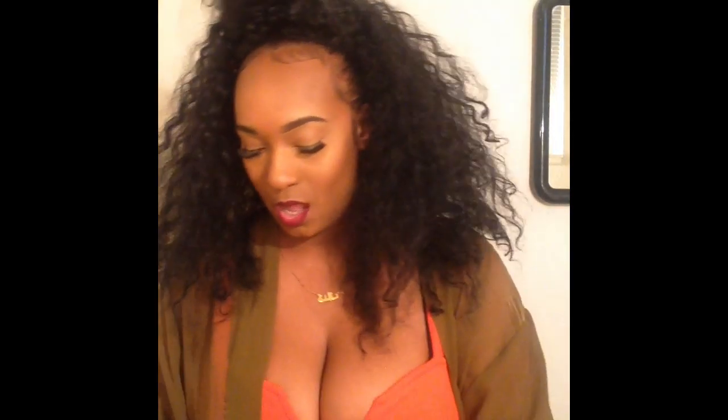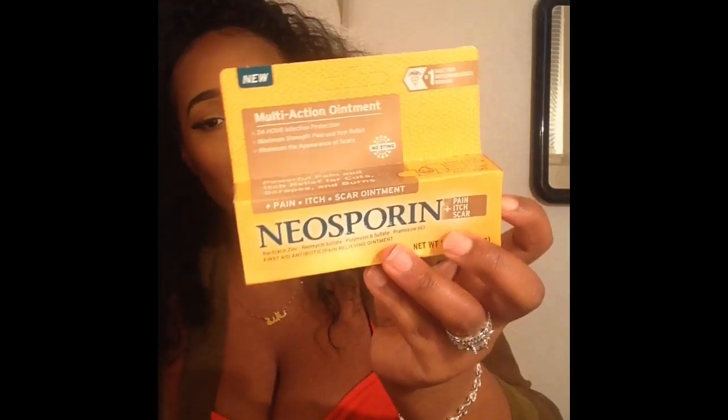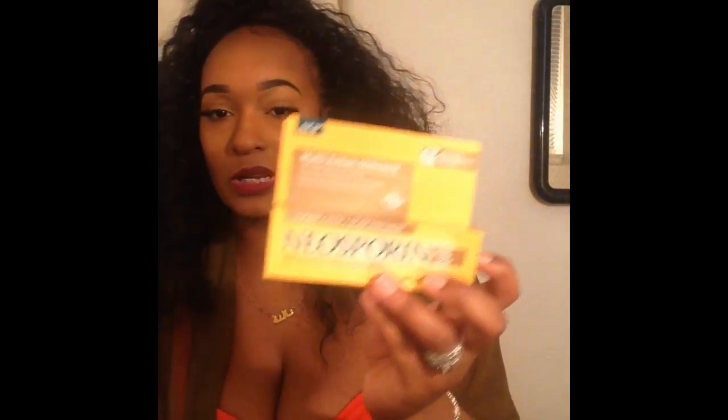Every time I get a rash I use this and it goes away in two to three days. This right here is like $4 at Walmart. I got this one from Walmart for $14, and I have this one for $7 at Walmart as well.